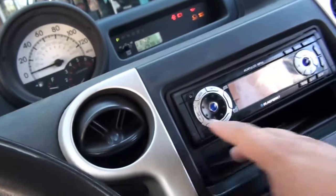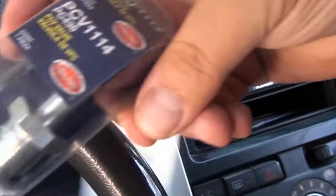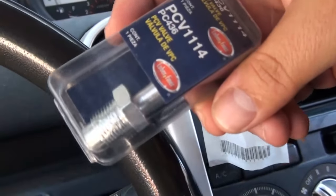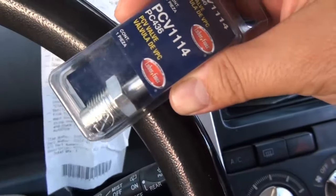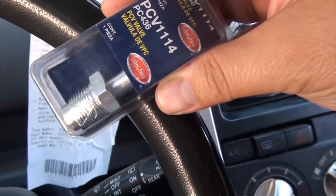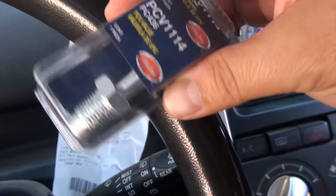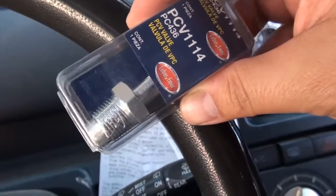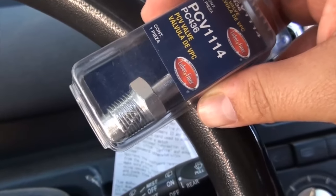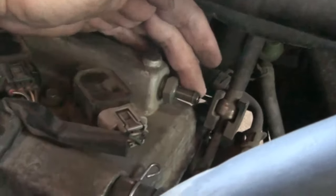So I'm going to change this part, clear the code, and just see what happens, because I did read that a bad PCV valve could cause your car to misfire. I got this part at AutoZone for five bucks — pretty cheap. You always want to start with the cheapest option first. So let's go ahead and replace it.